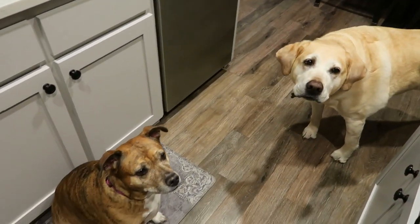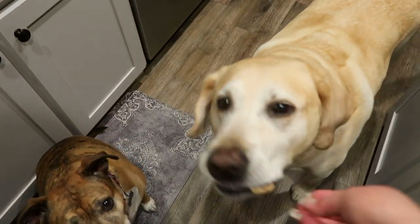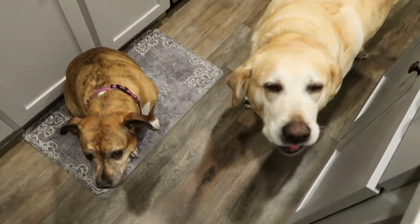Good morning! Do you guys want a treat? You want a treat? All right, little turd. Here you go. Here you go. Good job, guys.